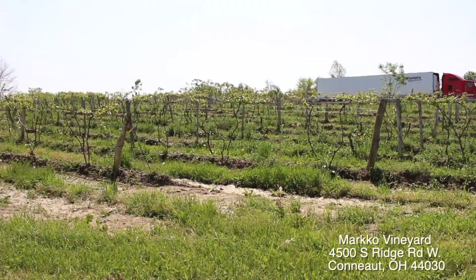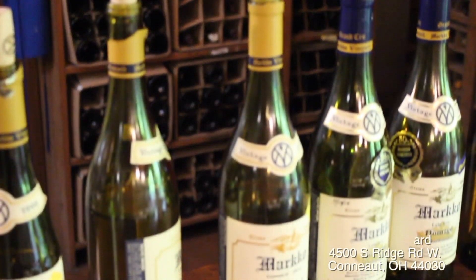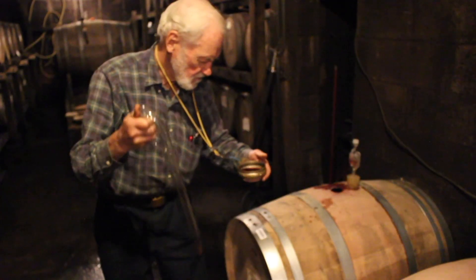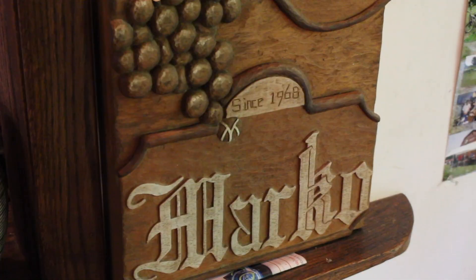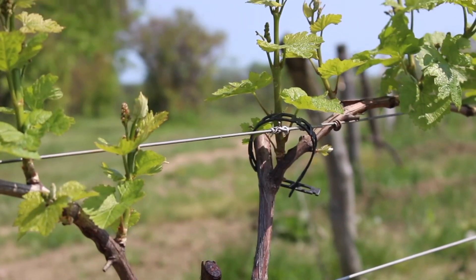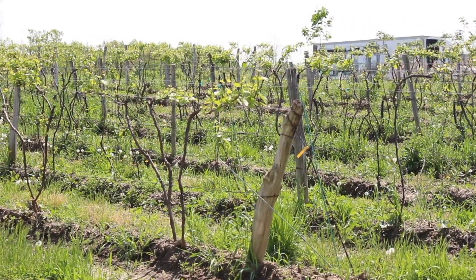We began our trip at Marco Vineyards, which has 15 acres of grapes and produces about 1,500 cases of wine per year. Arnie Esterer opened Marco in 1968 when he began growing European vinifera grapes instead of the Concord and Niagara varieties native to the area.